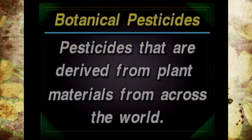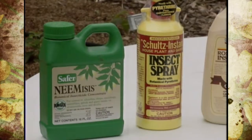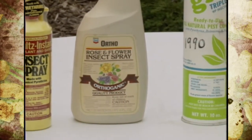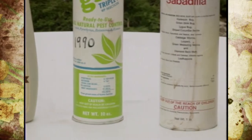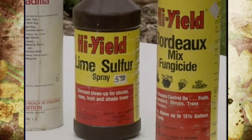Most botanical pesticides originate from plant materials across the world. Some accessible ones for the home garden include pyrethrins, rotenone, nicotine sulfate, ryania, sabadilla, false hellebore, and neem — and we'll talk about each of these individually.